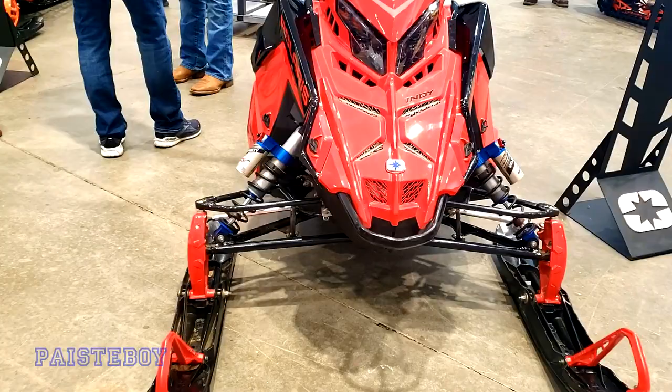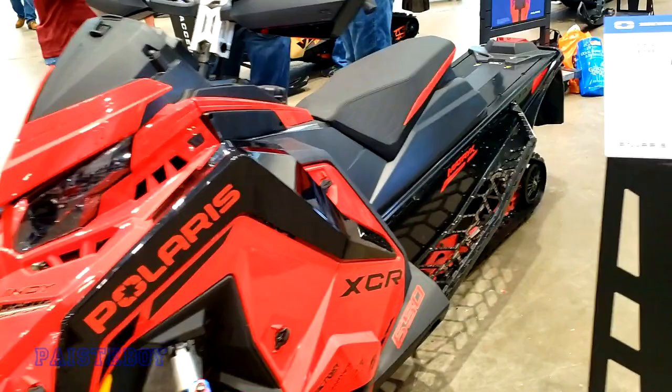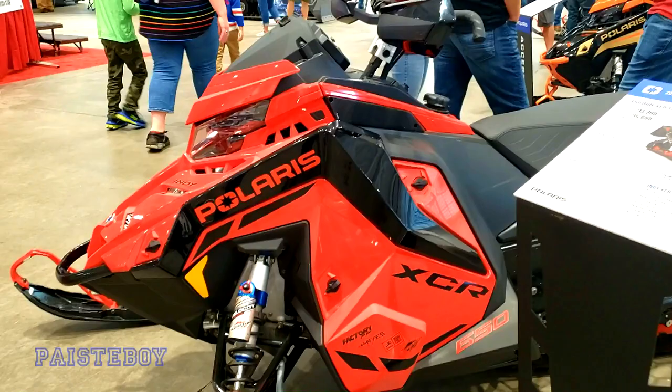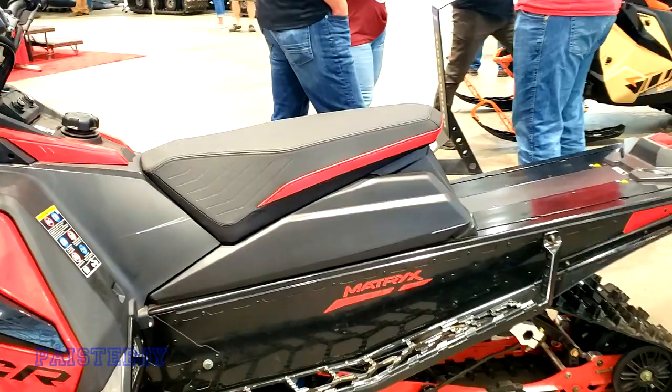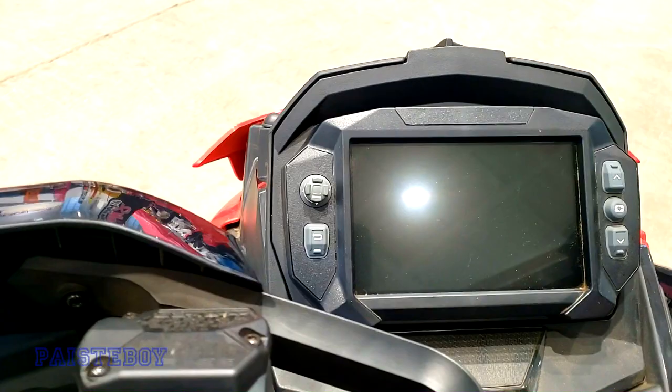Phone cameras are so good these days you probably can't even tell the difference. Now we're looking at some Polaris — this is the 650 Indy XCR 136 Matrix. Really nice gauge on it. Nice sled.